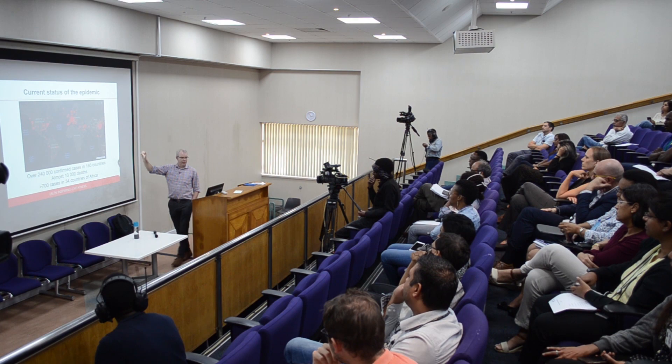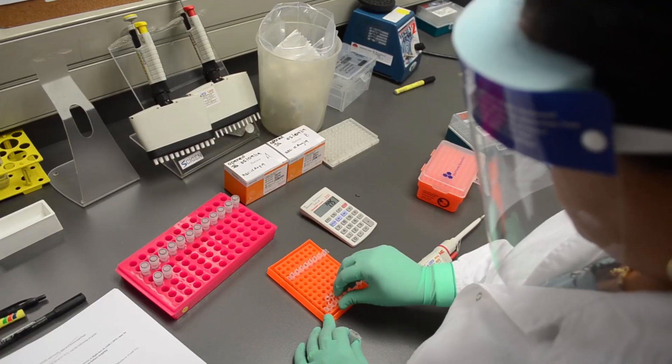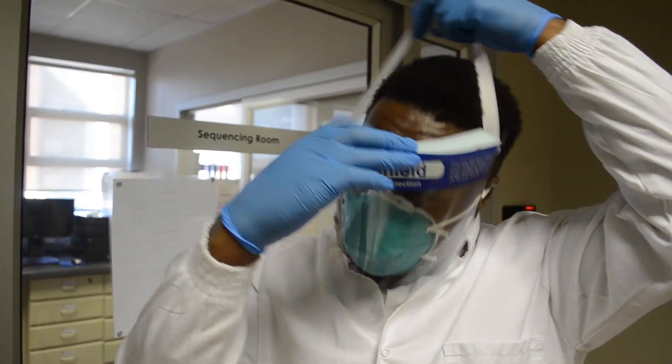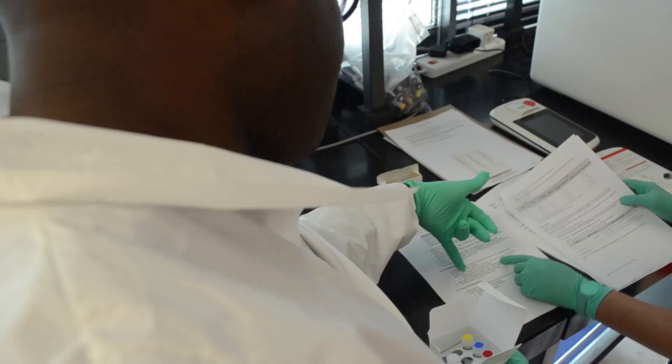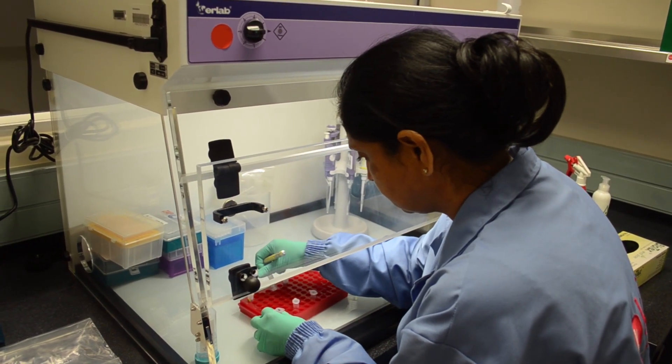In February, CRISP began with capacity building and the training of thousands of healthcare workers in order to prepare them for the frontline response. CRISP also organised critical supply chains for reagents and personal protective equipment and optimised protocols for qPCR diagnostic testing from Thermo Fisher Scientific and the Beijing Genomics Institute.